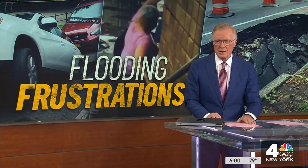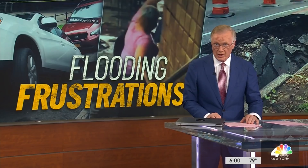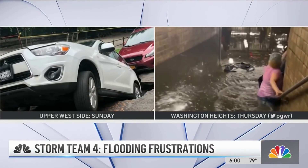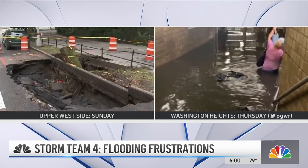Storms once again drench our area. The city is taking action after a series of bizarre problems caused by the weather. One of them happened over the weekend — a giant sinkhole opened up on the Upper West Side, taking part of an SUV with it.